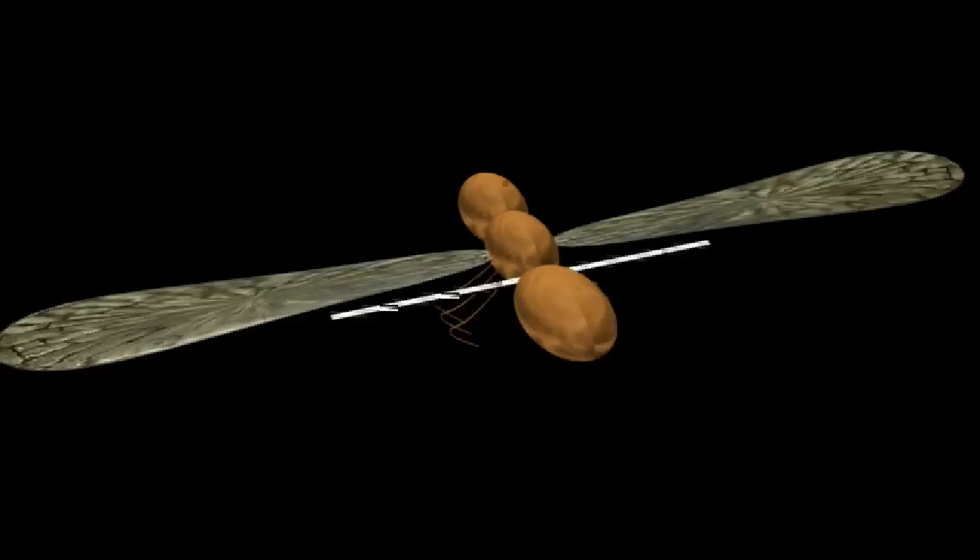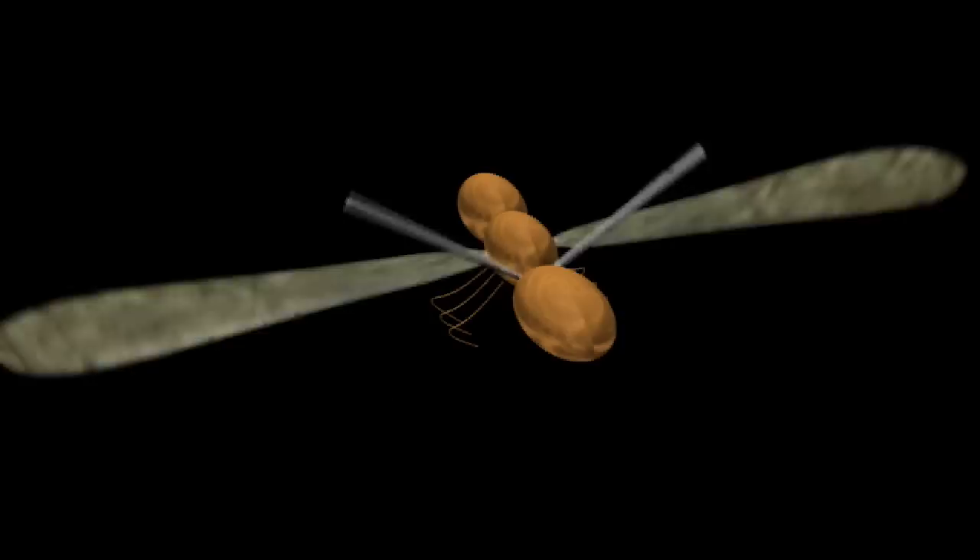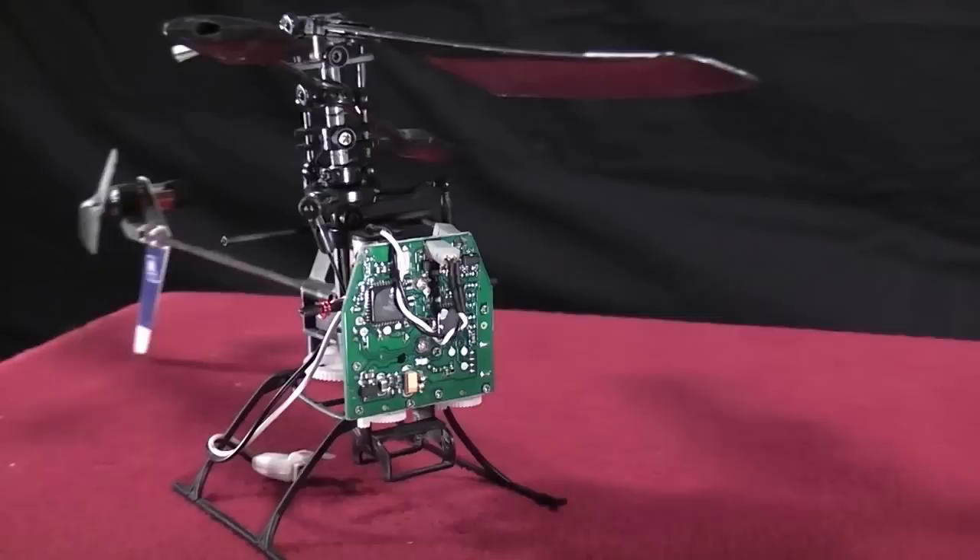For example, flying insects use flapping wing-like structures called halters as gyroscopes. The halters vibrate up and down really fast, and when the insect is disturbed in flight, the halters try to keep flapping up and down in the same plane. The insect senses this and corrects for it.